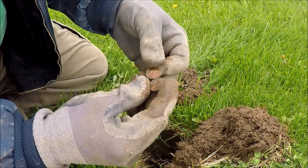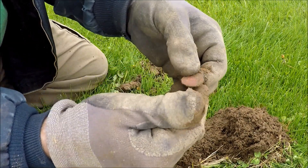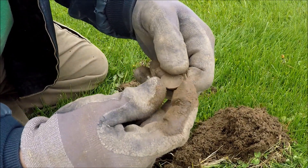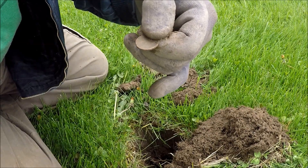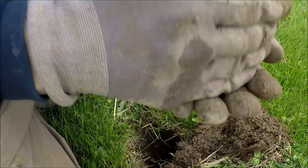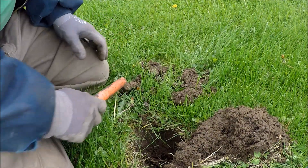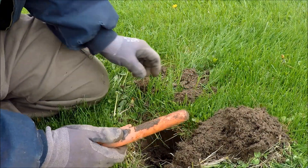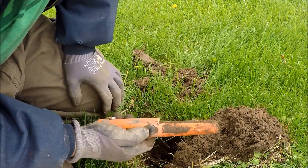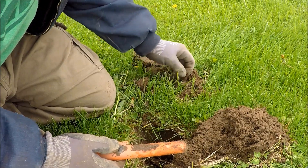Two pennies — got a 1963 memorial and then I got a wheat penny with it. 1940s wheat penny. Let's check the hole. Oh we got some more here, we got some more! Oh we got silver — oh yeah baby! And another — shoot, we got a whole coin spill here!